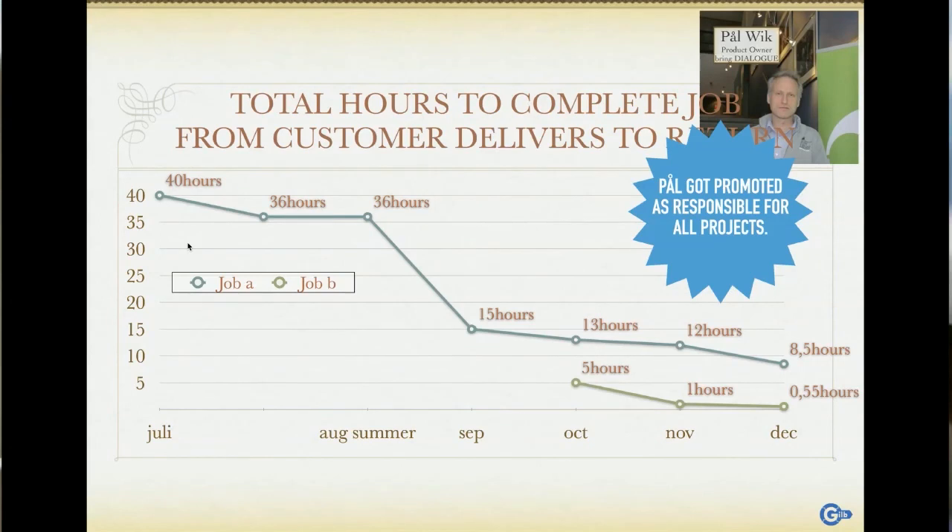Scrum is good in that it does things in short cycles and is a good way to organize a team — so he kept it. But you need to drive it with value improvements. He put that in place and drove the time down to 8.5 hours. He got a big promotion, responsible for all the other projects — let's do this with all of them.